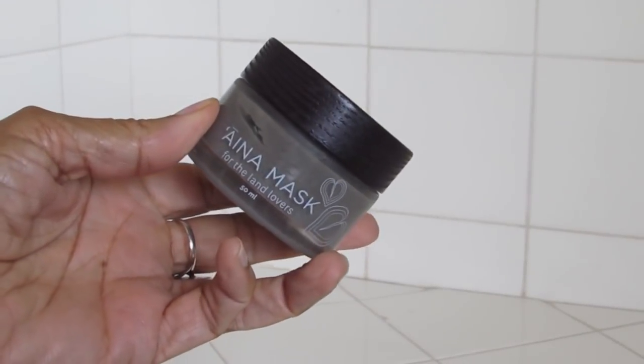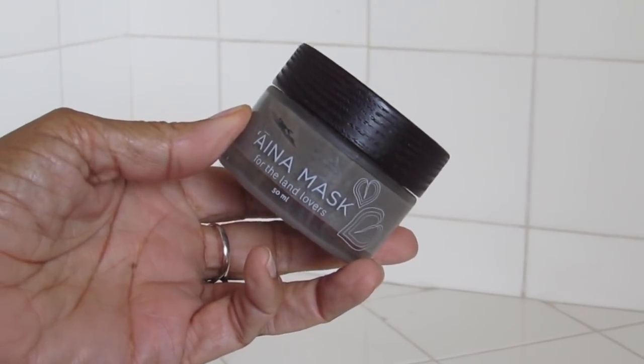Leolani is based in Hawaii, as is the next mask I'm going to talk about — the Aina Mask from Honua Skin Care, described as 'for the land lovers.' This mask has charcoal, taro root, honey, kale, and exotic oils like tamenu, cacao, and Hawaiian chili pepper, among other things. The purpose of this mask is to give your skin a glow, and it really does. I have a full review on this mask and I'll link that as well.